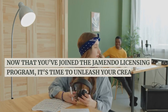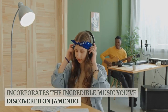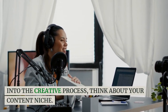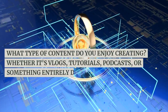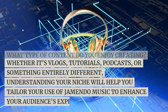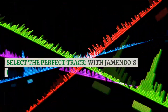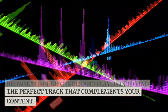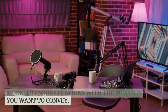Now that you've joined the Jamendo licensing program, it's time to unleash your creativity and start crafting engaging content that incorporates the incredible music you've discovered on Jamendo. Whether you're a seasoned content creator or just starting out, this step is where the magic happens. Identify your content niche — before diving into the creative process, think about what type of content you enjoy creating, whether it's vlogs, tutorials, podcasts, or something entirely different. Understanding your niche will help you tailor your use of Jamendo music to enhance your audience's experience. With Jamendo's extensive music library at your fingertips, browse through genres and playlists to find the perfect track that complements your content. Consider the mood, tempo, and energy of the music to ensure it aligns with the message you want to convey.